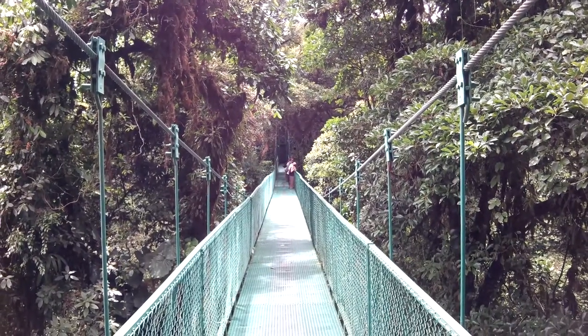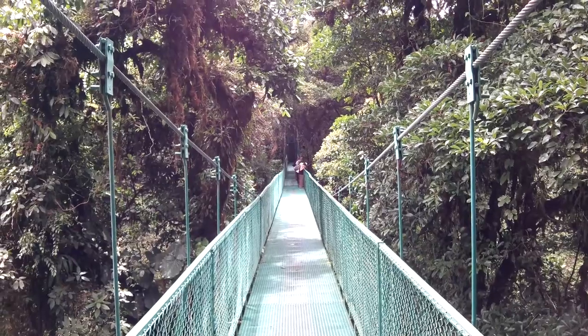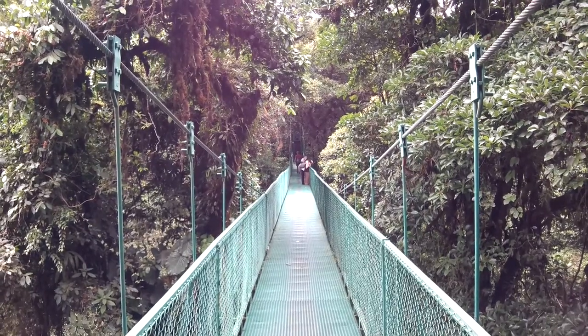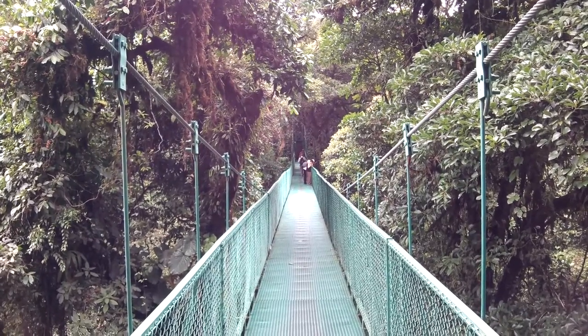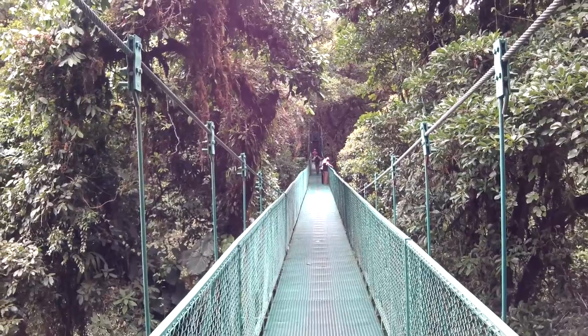We're in the Monteverde region of Costa Rica, specifically at Salvatura, which is a private canopy bridge tourist operation on the edge of the Monteverde cloud reserve. They've got a large number of these suspension bridges crossing creek-formed valleys in the forest, and we're using these canopy bridges today to get ourselves into the canopy of the rainforest.